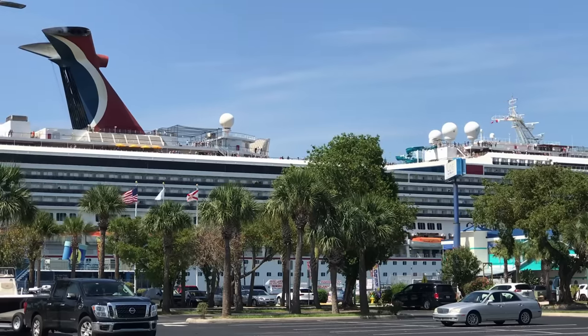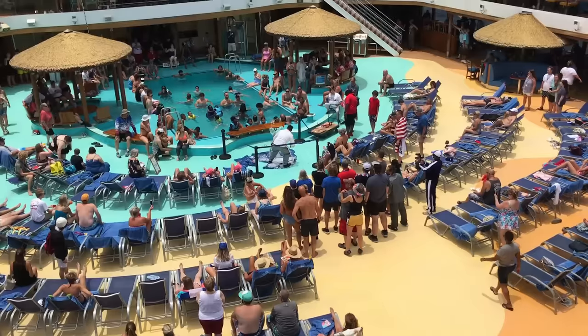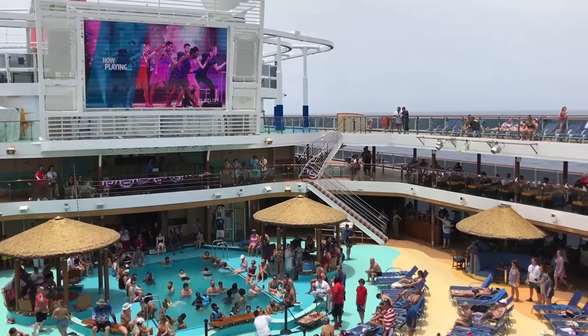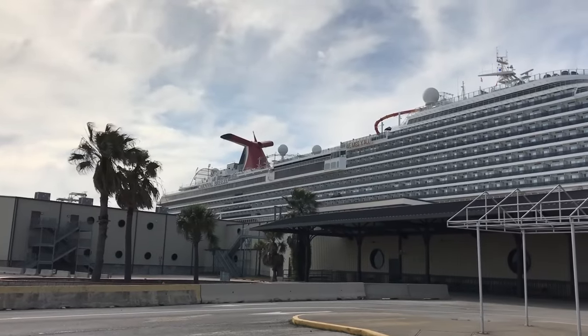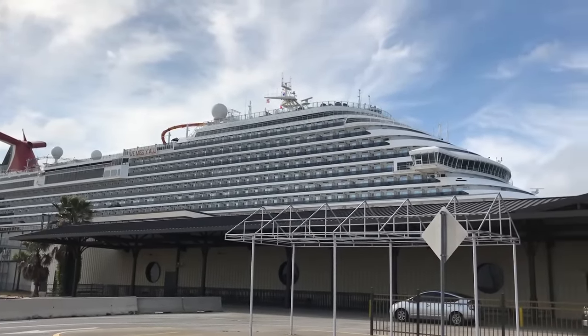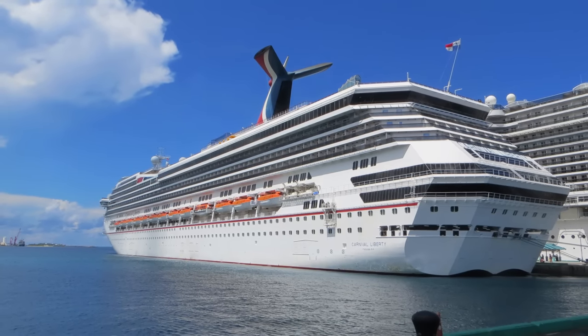A Carnival ship has absolutely no shortage of things to do, whether you're into just hanging out poolside or you like things a bit more upbeat. I've rounded up what I consider the must-do things on board a Carnival cruise so you always have an idea of what to do. Every ship is different, so I've only focused on ideas available on large portions of the fleet, not just on the newest ships.